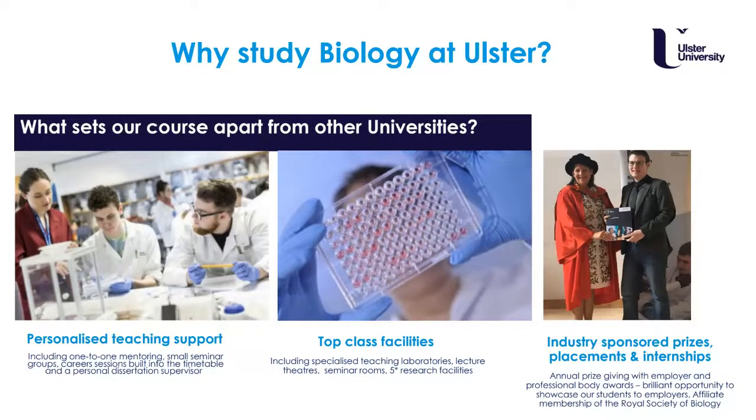We also have industry-sponsored prizes from several industrial partners, which is a really brilliant opportunity to showcase your high achievements to employers and to the university — you also receive a certificate and a monetary prize. As a biology student you're eligible for affiliate membership of the prestigious Royal Society of Biology, which in itself has many benefits.